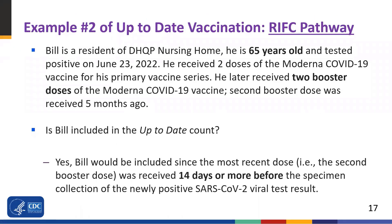This is the same example as Bill, but applied to the RIFC pathway. Bill is a resident of our fictitious DHQP Nursing Home. He's 65 years old and tested positive on June 23rd, 2022. He received a second booster dose five months ago. Since he is over 50 years old and received two booster doses, he is considered up-to-date per CDC recommendations. Since the up-to-date count is part of surveillance data, the most recent dose of COVID-19 vaccine must have been received 14 days or more before specimen collection of the newly positive SARS-CoV-2 viral test result. In this example, 14 days or more have passed, so Bill should be included in the up-to-date count for the RIFC pathway.